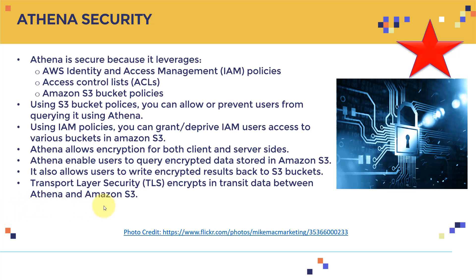There is also transport layer security or TLS, which encrypts data in transit between Athena and S3. So to summarize: you have IAM policies, access control lists, Amazon S3 bucket policies, TLS for encryption in transit, client-side encryption, and server-side encryption — multiple layers of security.